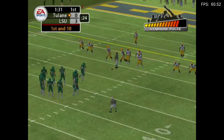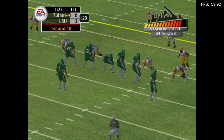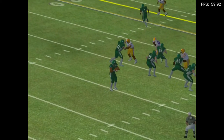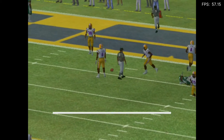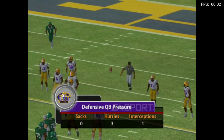First and ten — this is the seventh play of this drive. LSU puts six DBs on the field to counter this five-receiver look. Here they come across the middle — the ball is tipped, incomplete. He made a nice defensive play there; he just stuck his hand out.